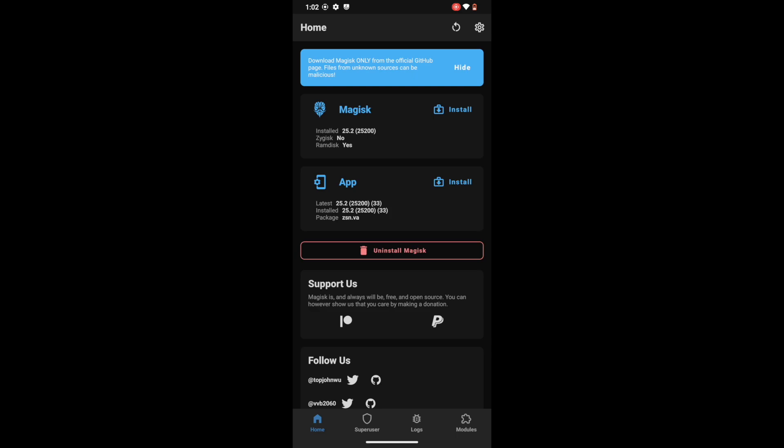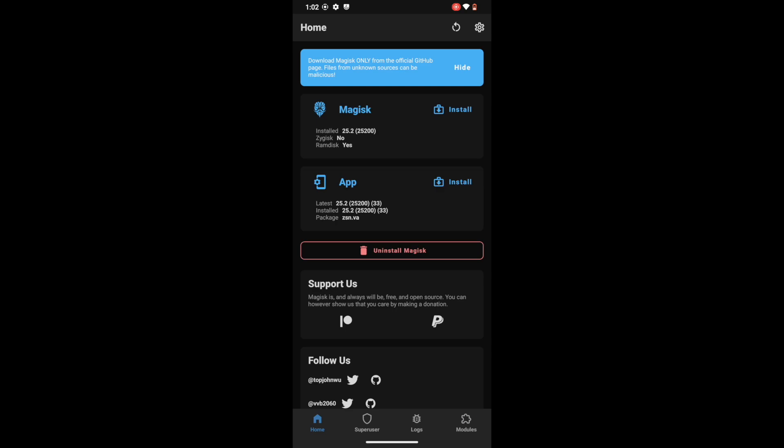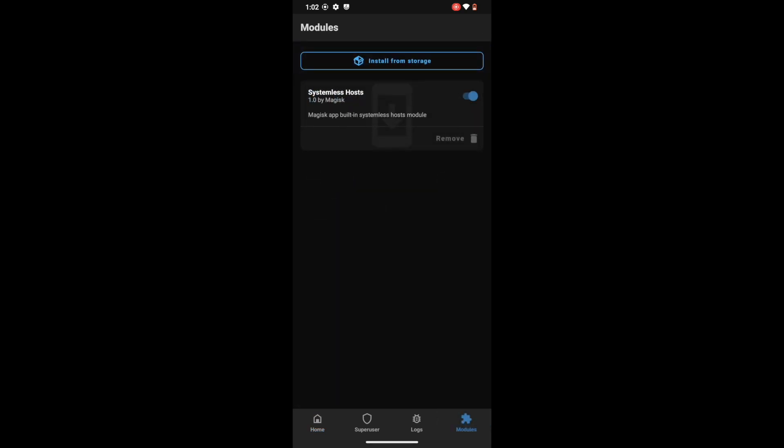You will now have to enable the Systemless Host module. Go to the settings menu, then tap on Systemless Host and it will add the host module to the module section. Let's verify — as you can see in the module section, the Systemless Host has been added. Let's now move over to our next step.